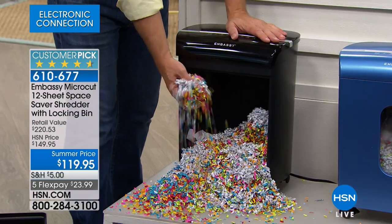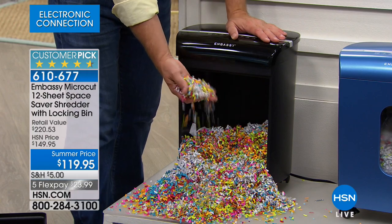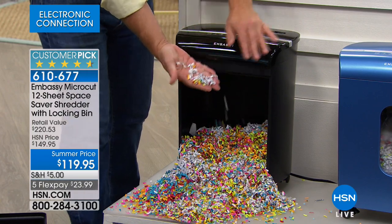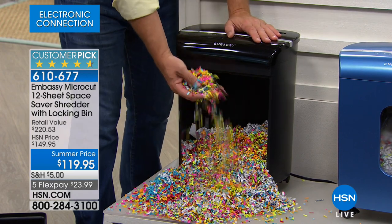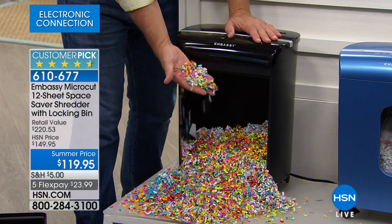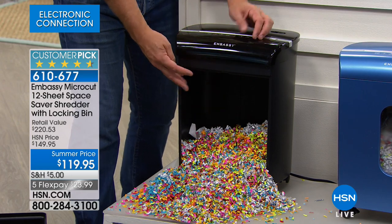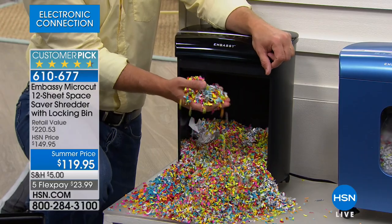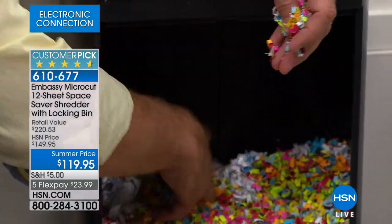A lot of people use confetti for things — you could do different color paper, use it as packing material. A woman called who ran a dance studio, and she loved the shredder because for their winter dance concert she used it to make it snow. They had medical records on the kids and parental information they needed to shred. When documents go up to the curb, they're fair game — it's hard to prosecute someone going through your garbage.